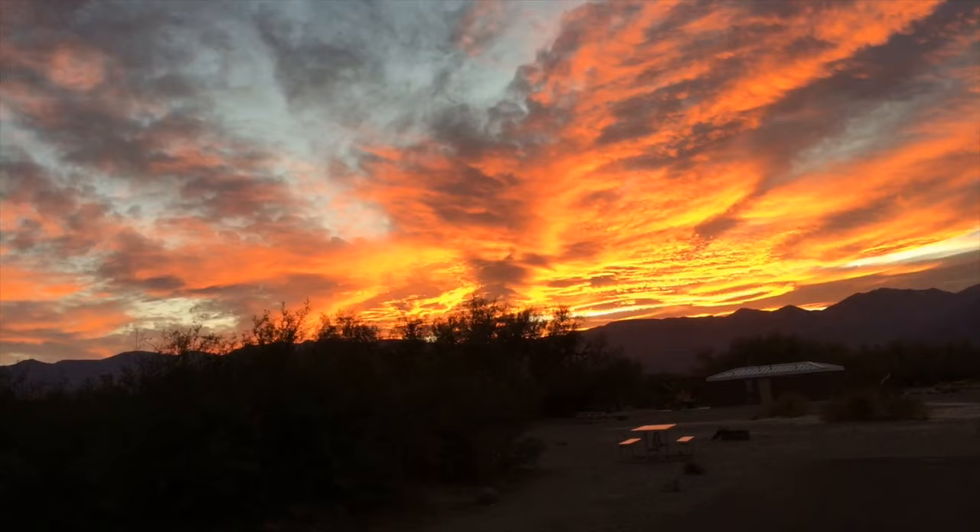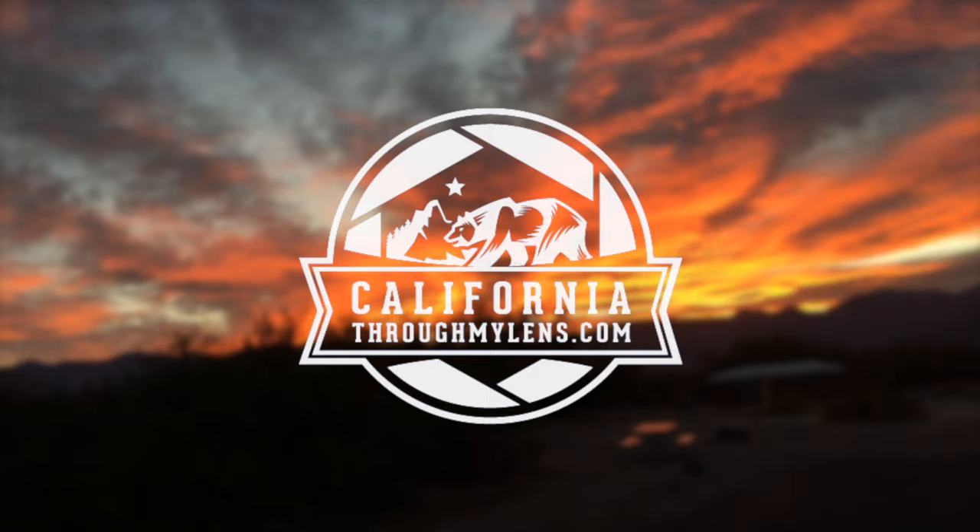So it's just now 3 o'clock. We're at the Ashford Mills Ruins, and this is about exactly 24 hours that Zach and I have been in Death Valley. So hopefully this encouraged you to come explore this awesome place — bring lots of water. Check out CaliforniaThroughMyLens.com for more. Thank you very much.